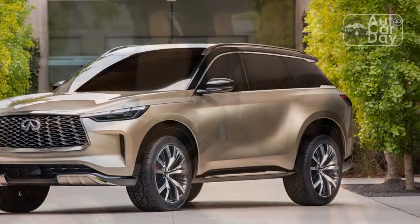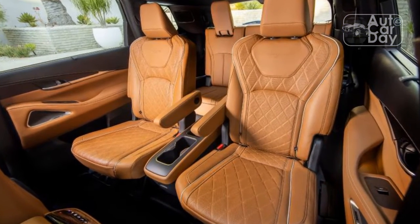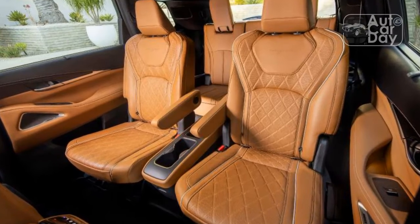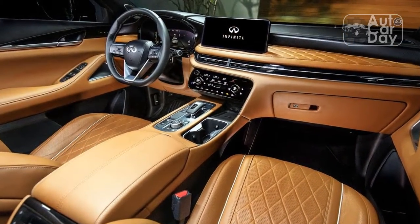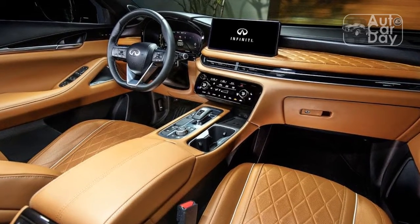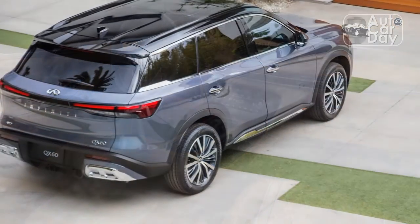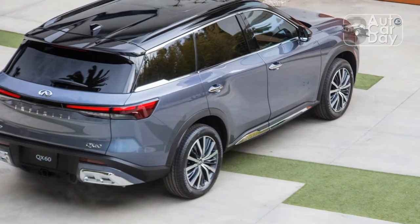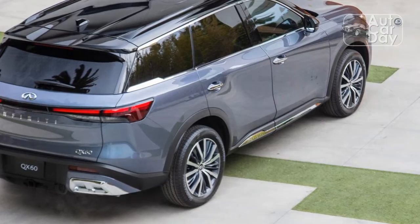Infiniti makes only a few technology allowances for second and third row passengers. In the second row, there are two USB inputs — one Type-A and one Type-C. The third row has but one USB Type-A. That's on the lighter side compared to some rivals. I wish Infiniti would just take the plunge and go all USB-C, considering that's the standard format for Apple iPads and other tablets.